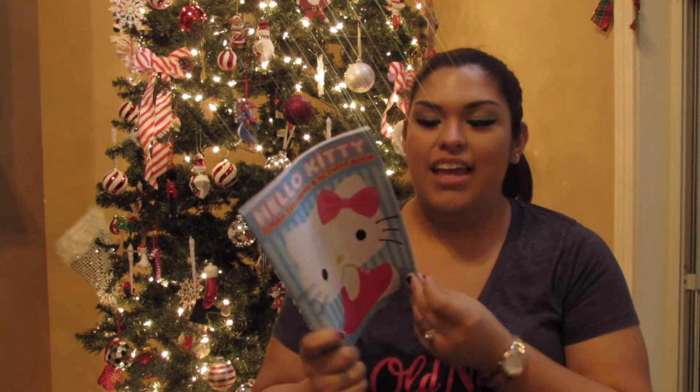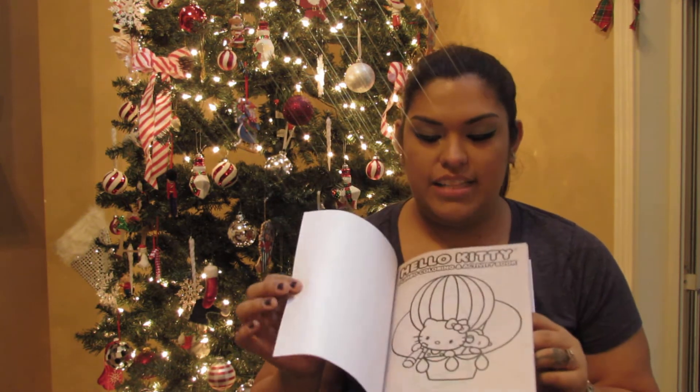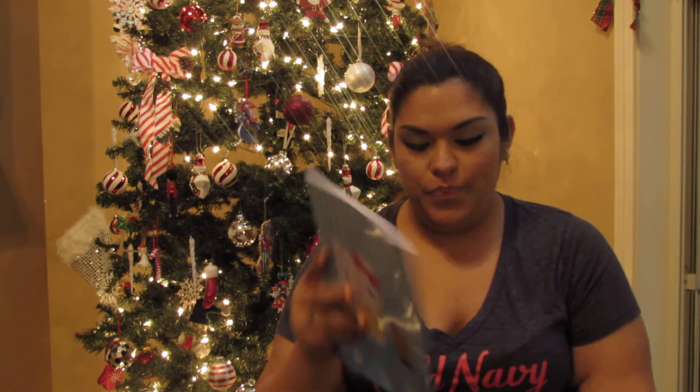Last but not least in the dollar section, I picked up an activity book for my daughter — it's Hello Kitty and it's pretty cute. It was also 30 cents. It has different activities and coloring pages for her, so that's cool.